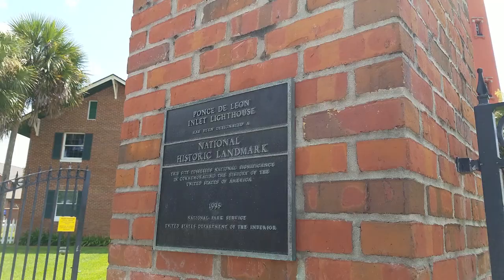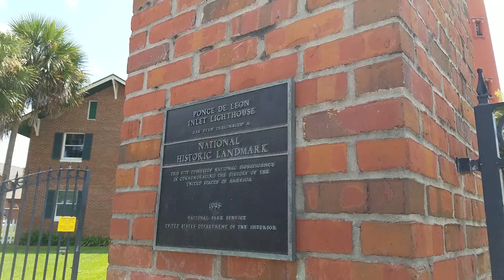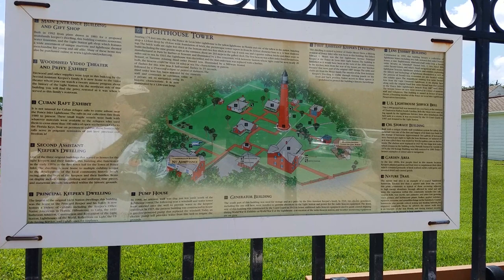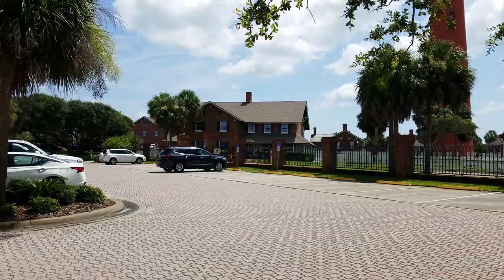As you park in the parking lot, this is the first thing you see. The grounds are beautiful, and at a hundred and seventy-five feet tall it's the tallest lighthouse in Florida, and it's very impressive.